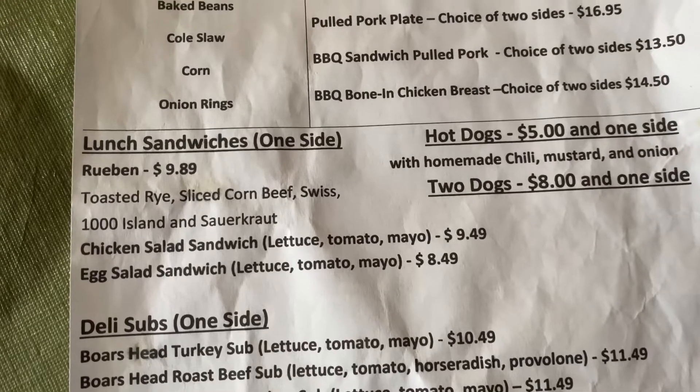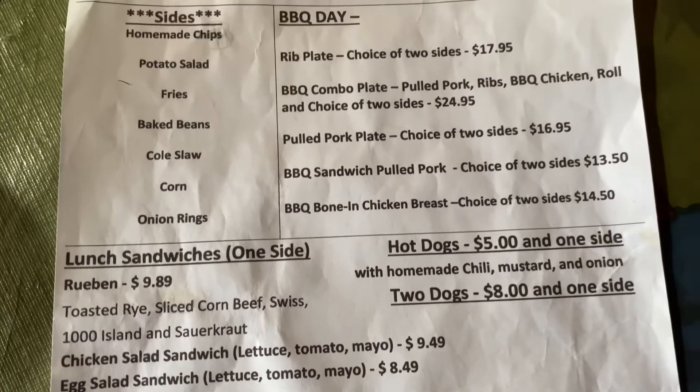I haven't been here in a long time — we wanted to check it out again. We got our food, and Richard got the salad sampler. It looks like it has potato salad, tuna salad, chicken salad, and egg salad on a bed of lettuce, tomatoes, and cucumbers. It looks delicious.